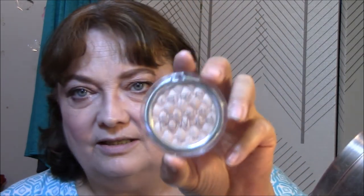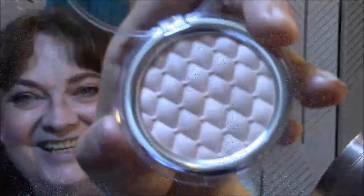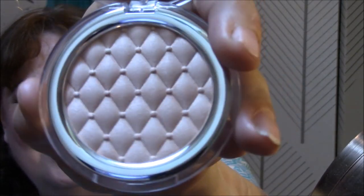For my illuminator and highlight, I'm using my Catrice Highlighting Powder in Champagne Campaign, which I just hauled. Their stuff is so pretty — that's why I ordered it. It drew me in. Isn't that beautiful? Oh, this is gorgeous. It is really pretty. I love the champagne glow.